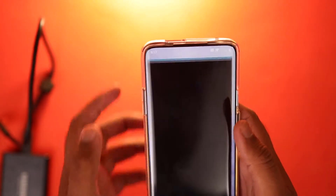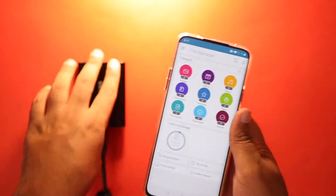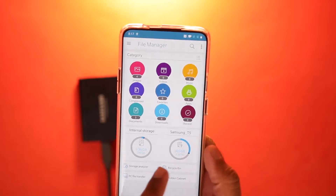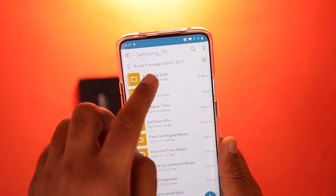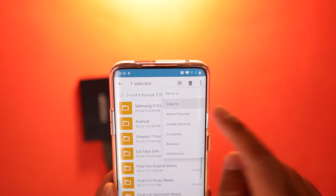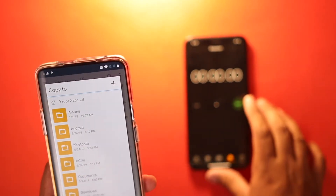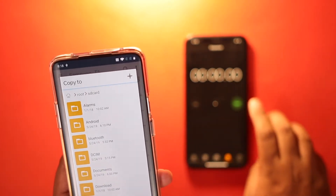I'm just going to jump into the file manager and plug this device in. I've plugged the T5 in and I'm waiting for it to show up — and here it is, Samsung T5. There is 305 GB of data stored in my external drive. I'm going to copy the Samsung Galaxy S10 Plus folder, which has some video files, to the internal storage on my device. I'm going to start the timer so we can see how much time it takes to transfer 11 GB of this data.